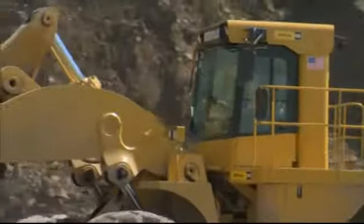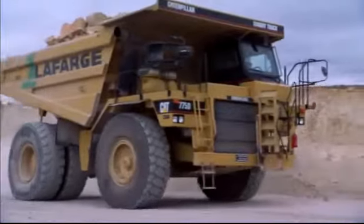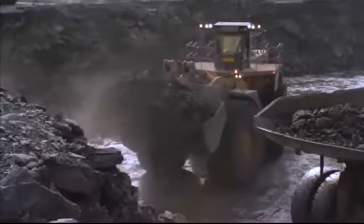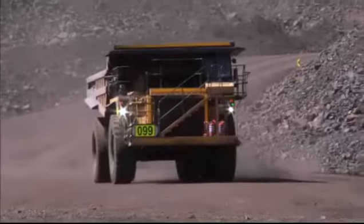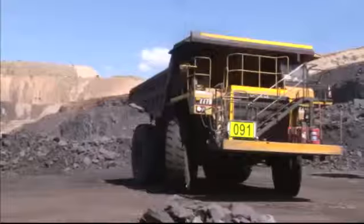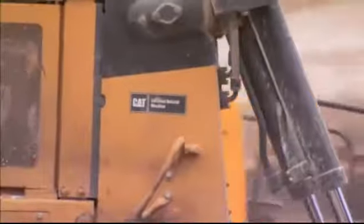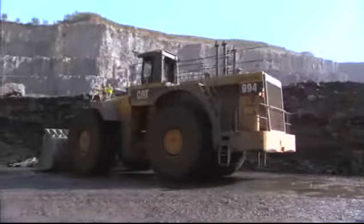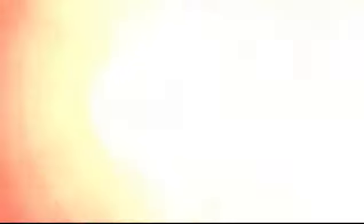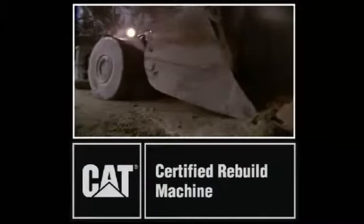A number of CAT machines qualify for the certified rebuild program, and there are strong reasons to consider rebuilding your older equipment. You'll see your machines return to their original productivity, durability, and reliability. Your machine has a second life built in, and your powertrain can be restored to like-new performance. Discover the value of Caterpillar certified rebuild programs.